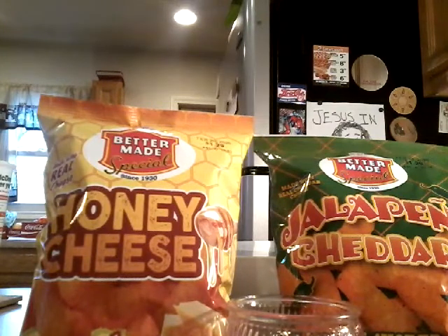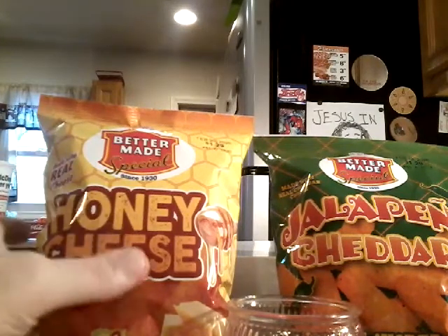I'm guessing these are just going to taste like almost everything that's jalapeño flavored — it's not going to be hot, it's just going to have that earthy flavor. Not really looking forward to it, but hopefully they'll prove me wrong. Better Made makes a really quality snack.